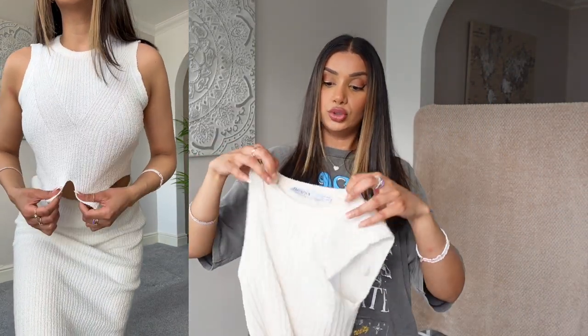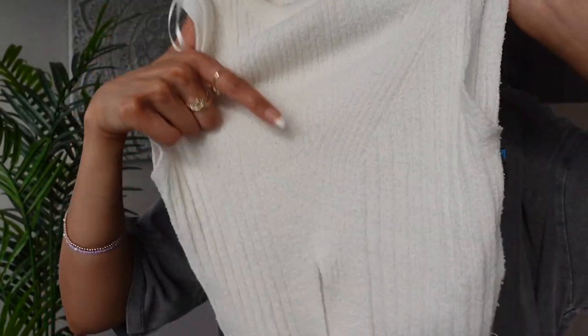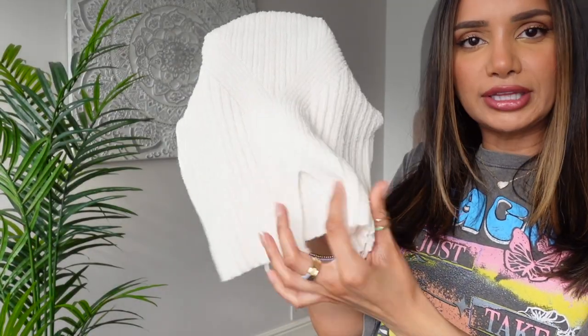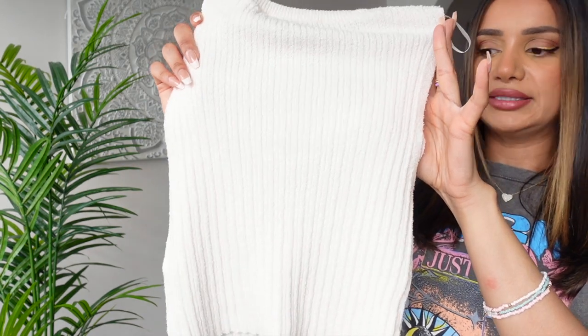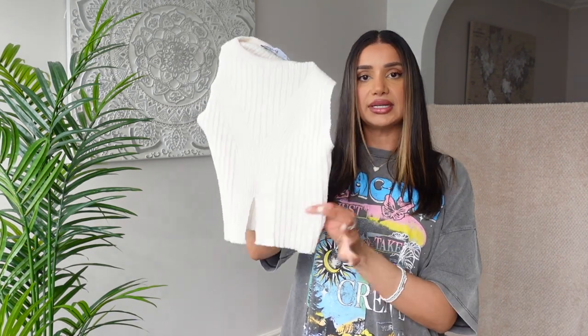And the top I actually got in a size extra small, which fits perfectly. Same material. We've got a high neck and there's like a Y shape with the ribbed material at the front, and a bit of a slit which looks really cute when you have it on. On the back, it's more of a plain design. Beautiful cropped knitted sleeveless top. Again, you can pair it with different bottoms, or wear it with the matching skirt. This top was £19.99.